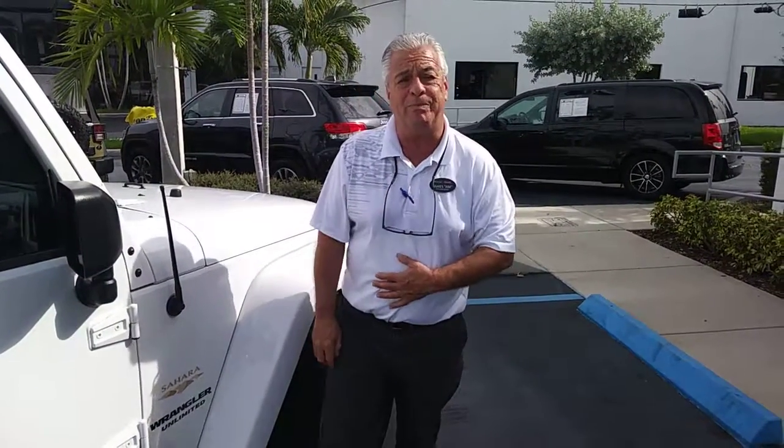Again, this is Jim from Delray Buick GMC. You can call me on my cell anytime: 407-715-5237. Hope to hear from you soon. Thank you, see you soon, bye.